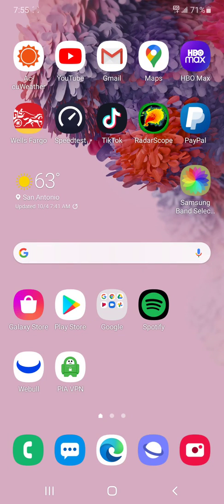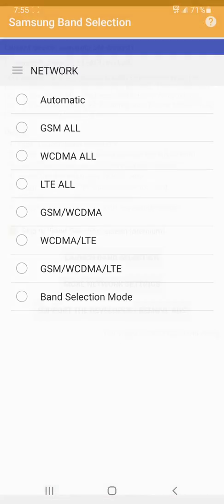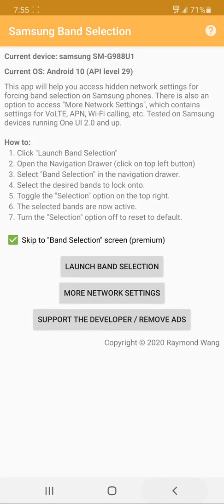Hey everybody, this is the Planet Earth here. We're going to be doing an AT&T low band speed test. Let's just figure out what band this is — hold on.